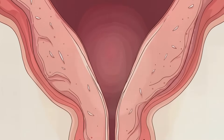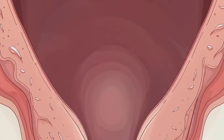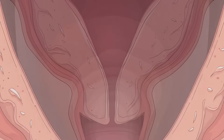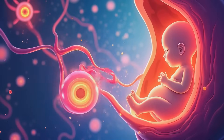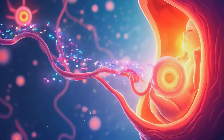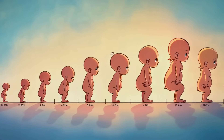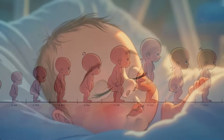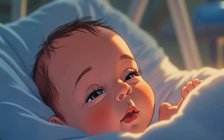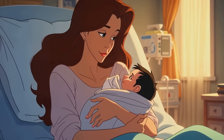Meanwhile, the mother's body is also preparing for birth. The cervix begins to soften and thin out, a process called effacement. Hormonal changes trigger the onset of labor, leading to contractions that will help push the baby out into the world. After about 40 weeks of incredible growth and development, that single cell has become a fully formed human being, ready to take its first breath and begin its life outside the womb.